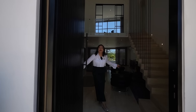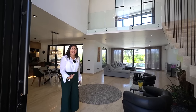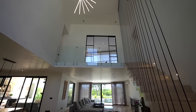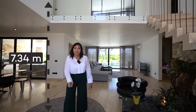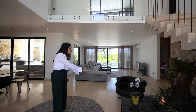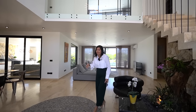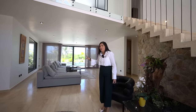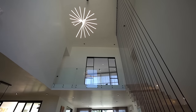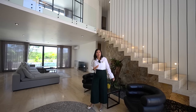Bienvenido a tu próximo hogar, esta increíble residencia. La casa comienza recibiéndote con una magnífica doble altura de aproximadamente 7.34 metros de piso a techo. Sigue predominando el piso de mármol Puebla de 30 por largos libres. La casa ya tiene todo el equipamiento, como esta hermosa lámpara que tenemos aquí arriba. Esta es la recepción para recibir a tus invitados.